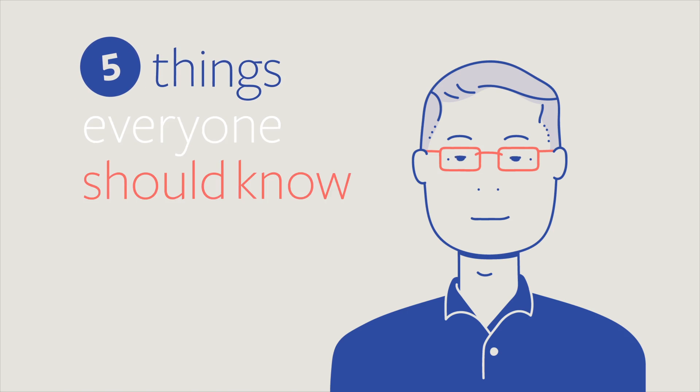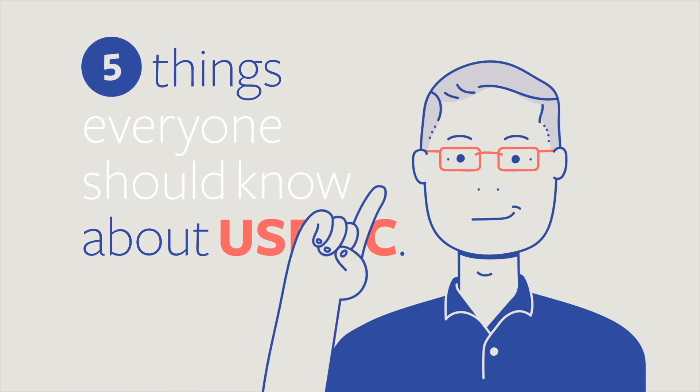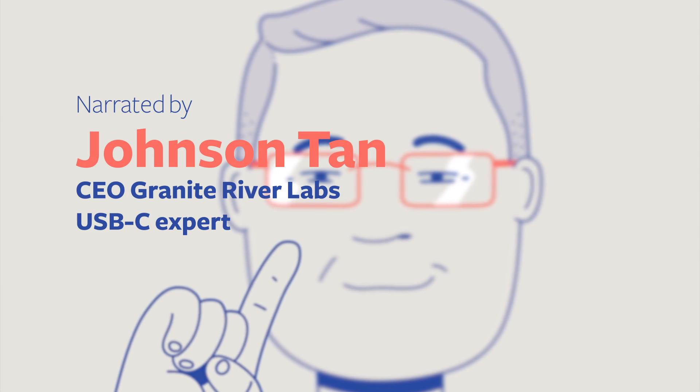Here are five things everyone should know about USB Type-C. USB Type-C is flippable, meaning you can put it in any which way.